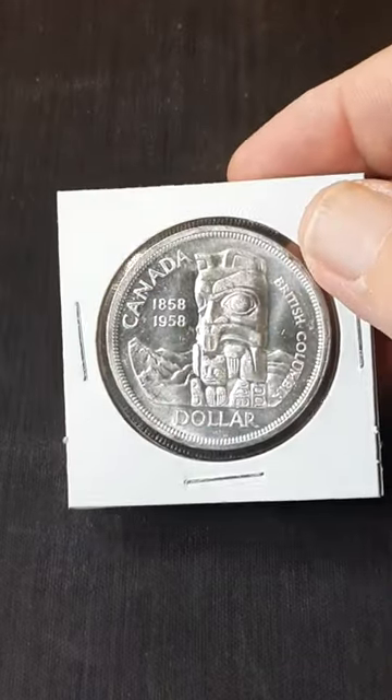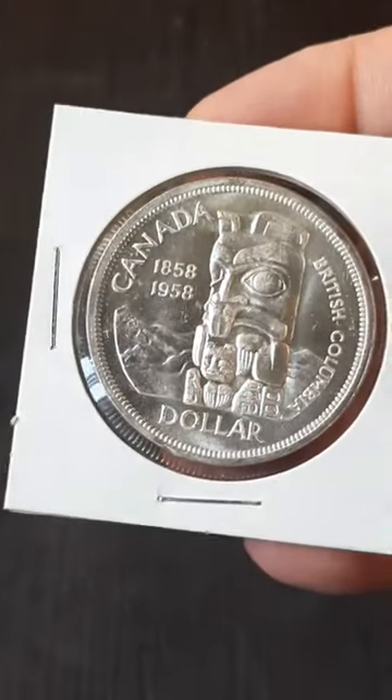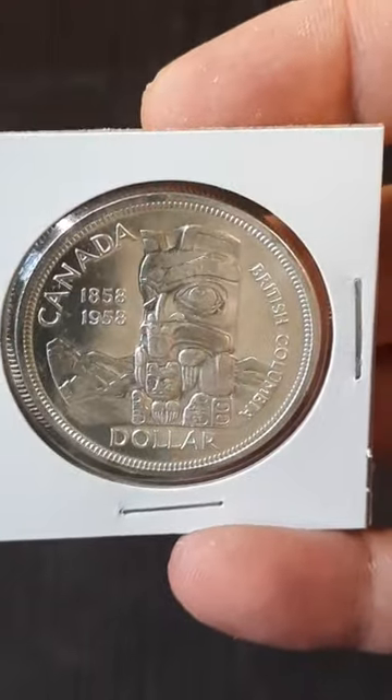Hey everybody, I just wanted to show you this Canadian commemorative silver dollar from 1958, in honor of the gold rush centenary and the establishment of British Columbia as a British Crown colony.